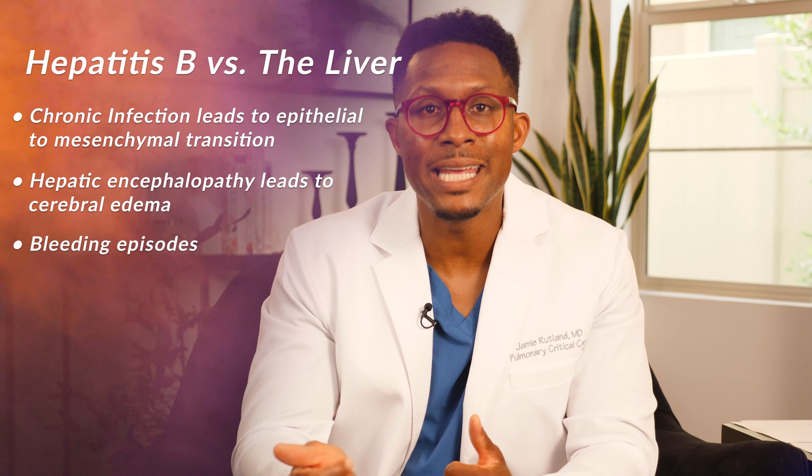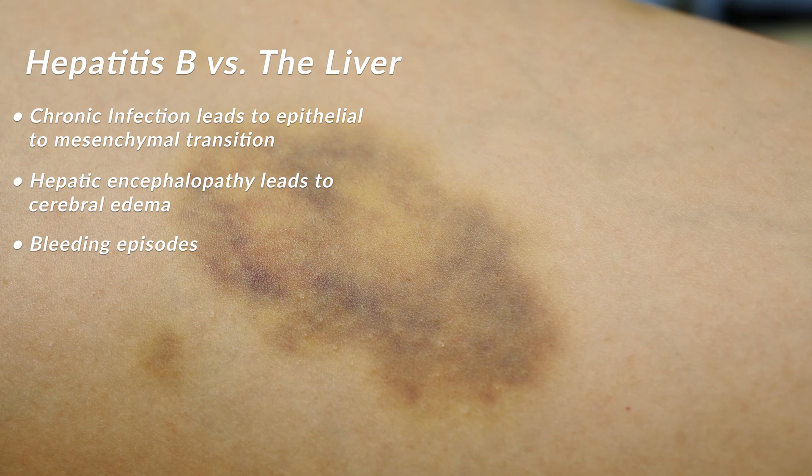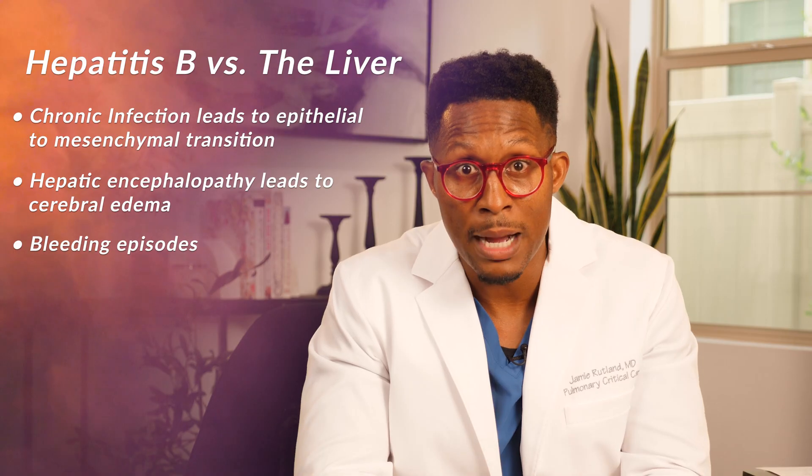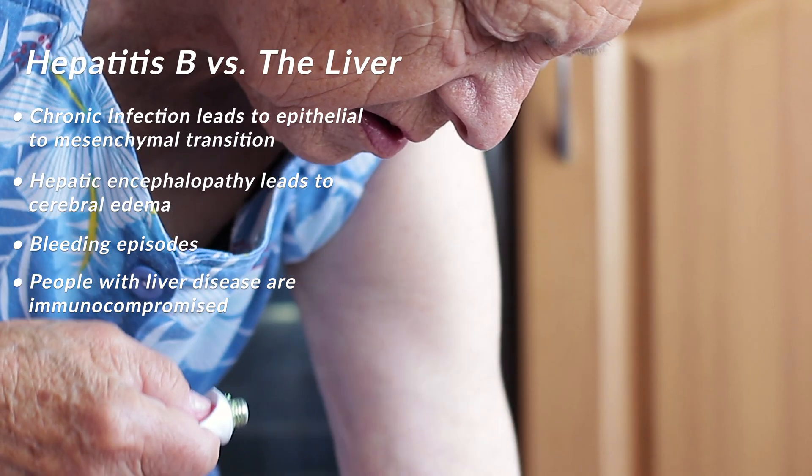You're going to develop bleeding episodes because your liver makes all of the proteins responsible for blood clotting. The liver also makes complement — remember, it's like the nerf balls of the immune system, marking bad things. So people with liver disease and cirrhosis are immunocompromised.